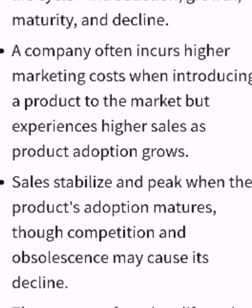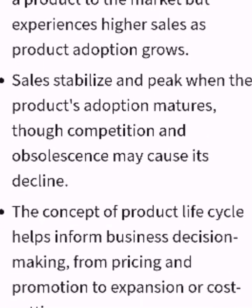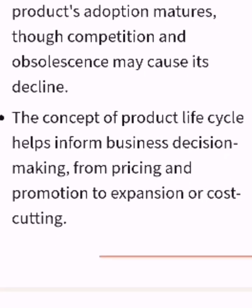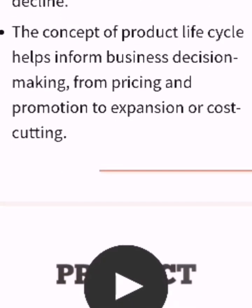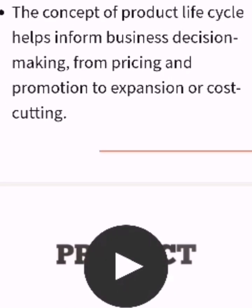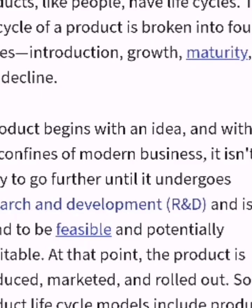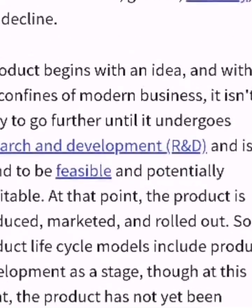A company often incurs higher marketing costs when introducing a product to the market but experiences higher sales as product adoption grows. Sales stabilize and peak when the product matures, though competition and market abstinence may cause its decline. The concept of the product life cycle helps inform business decision making, from pricing and promotion to expansion or cost cutting.